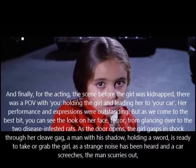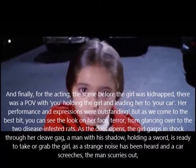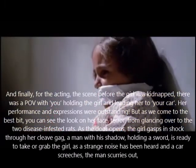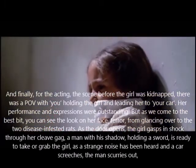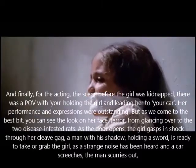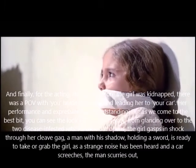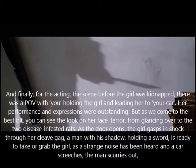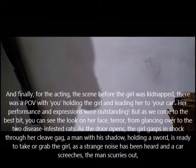And finally, for the acting — the scene before the girl was kidnapped had a point-of-view shot with you holding the girl and leading her to your car. Her performance and expressions were outstanding. As we come to the best bit, you can see the look on her face — terror from glancing over to the two disease-infested rats as the door opens. The girl gasps in shock through her cleave gag. A man with his shadow holding a sword is ready to take her, then grabs the girl as a strange noise is heard and a car screeches — the man scurries out. To put it short, the girl's acting is amazing — it's a five.